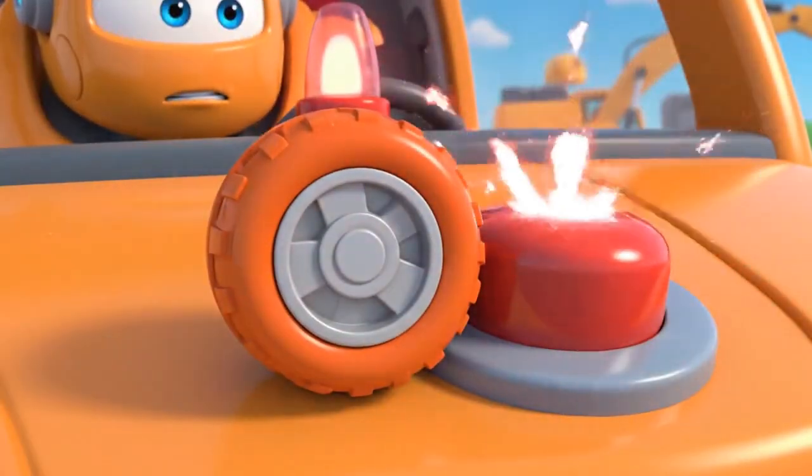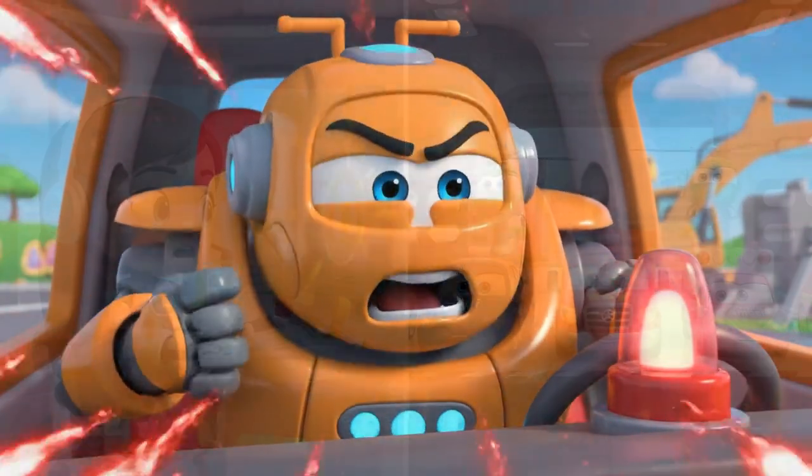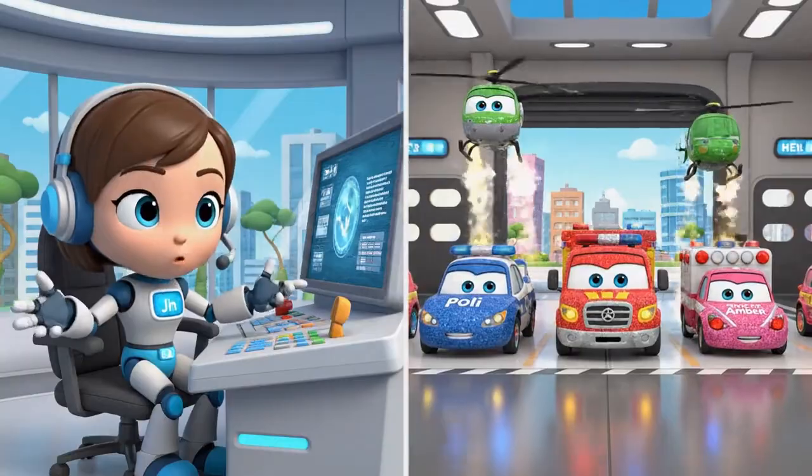Jin! Robocar Polly rescue team! Help! It's an emergency at the construction site! Mickey is stuck! Oh no! We're on our way, Bruner! Rescue team, let's roll to the rescue!